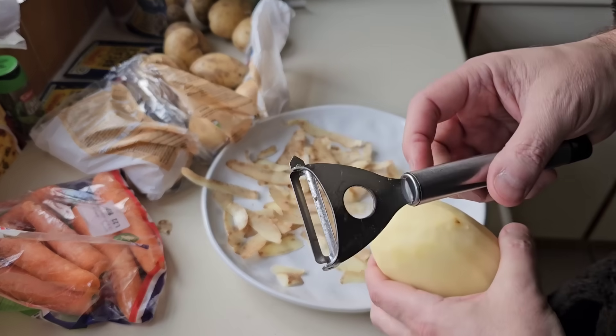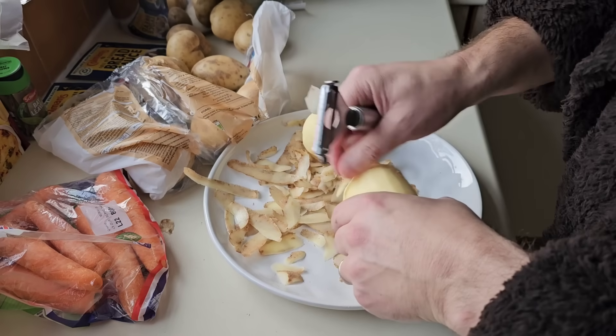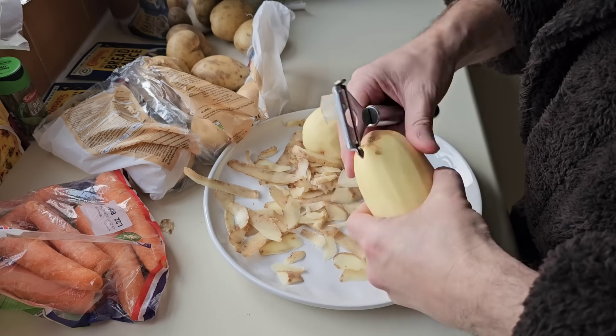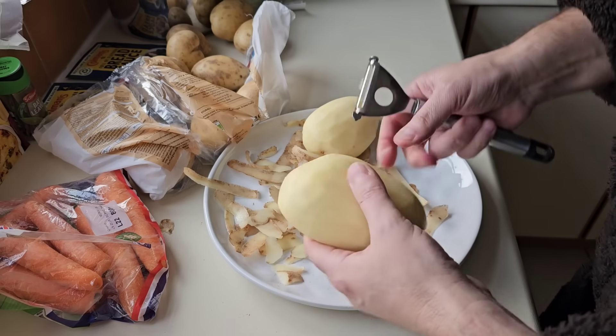These speed peelers are pretty good — they do the job. We've got the father-in-law coming around today, so there'll be five of us.